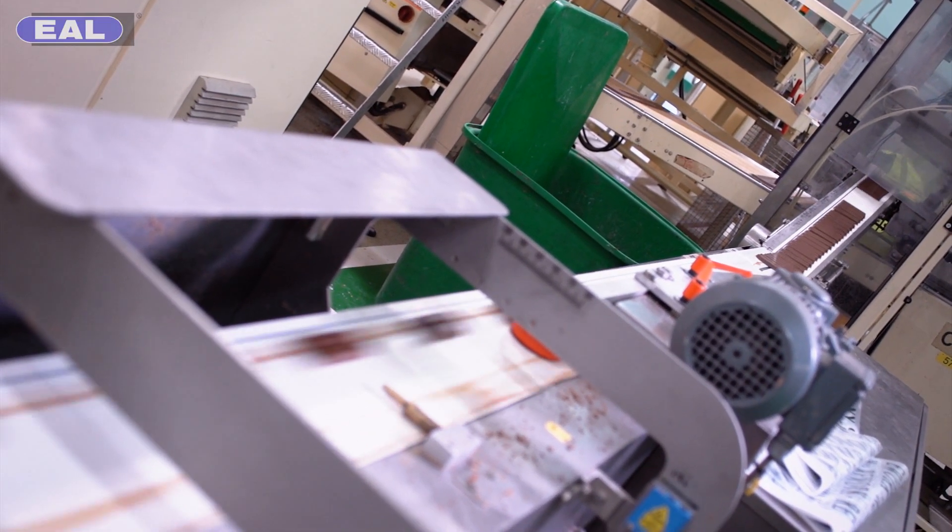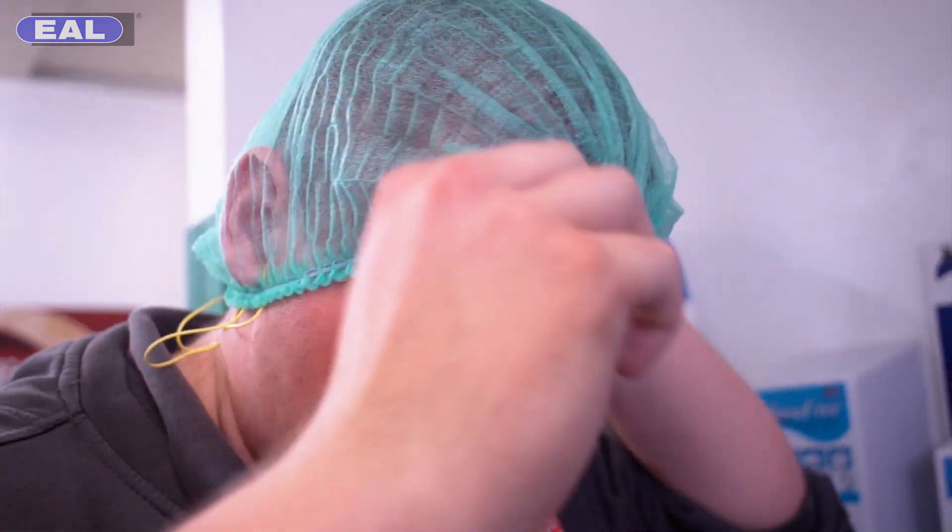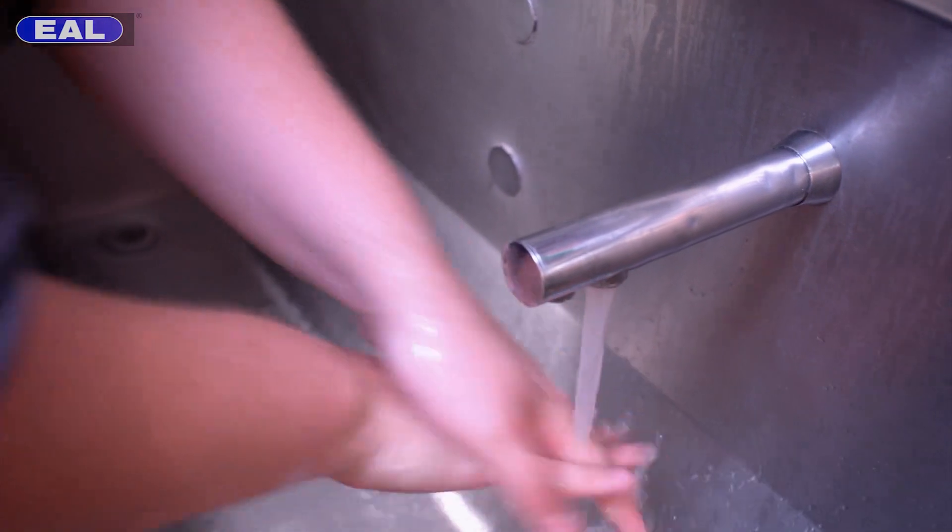It is very important that the hygiene of the factory is spotless and clean at all times. This is because we're selling a product to a customer, so we want it to be as clean and as good to eat as we can make it.